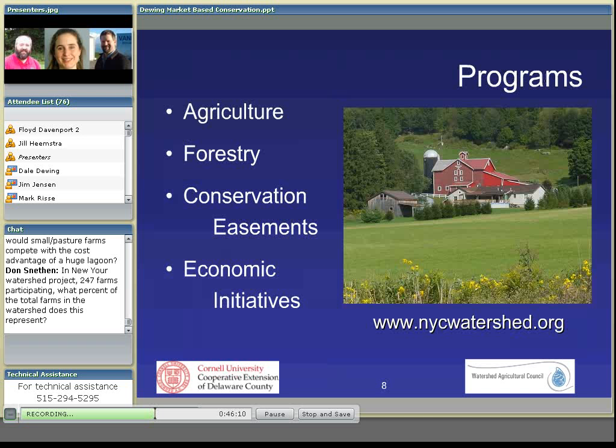The Watershed Agricultural Council has four main areas of programming: agriculture, forestry, a fairly extensive program for purchasing conservation easements from farms, as well as other economic initiatives. I'll be talking primarily about our agriculture program. You can check our website out for further information about the other programs.